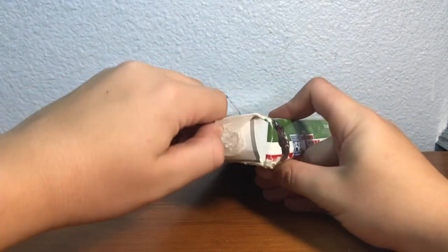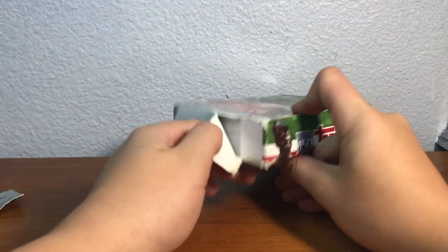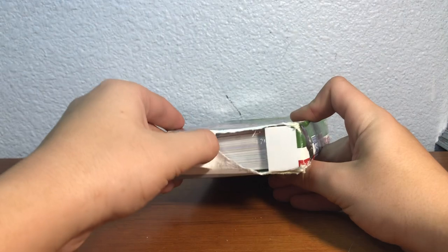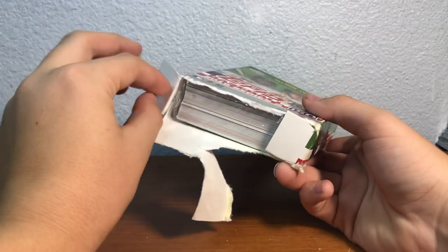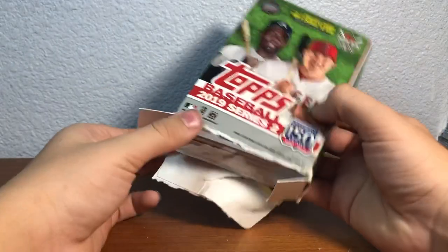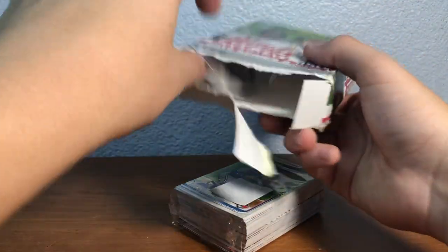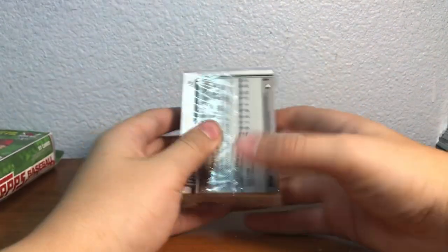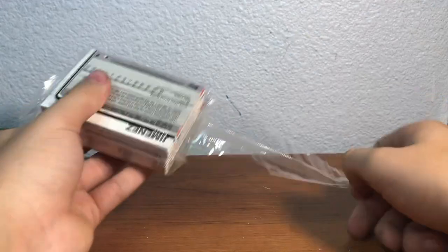I'm really hoping for that autograph. I opened one of the two of these in Kansas — one got a short print and the other I pulled an autograph. So let's hope we can pull an autograph here. Oh, Eloy Jimenez on the back — bang! I really like this new lighting.